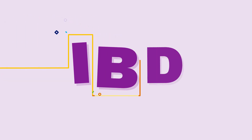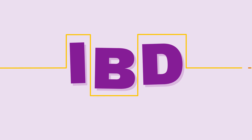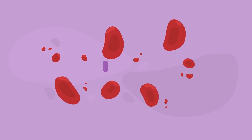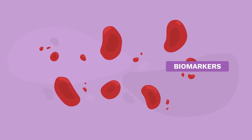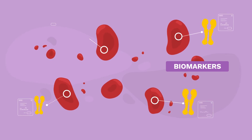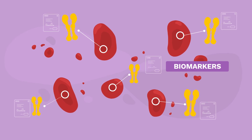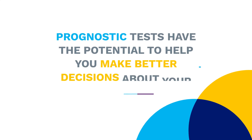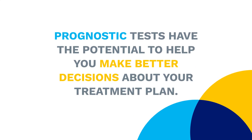Prognostic testing is a new type of testing that may help predict the course of your IBD. Prognostic tests are laboratory blood tests. Unlike diagnostic tests that look for inflammation, prognostic tests look for biomarkers — proteins in the body that may predict the likelihood of you developing complications that may require surgery, such as fistulas or strictures. Prognostic tests have the potential to help you make better decisions about your treatment plan.